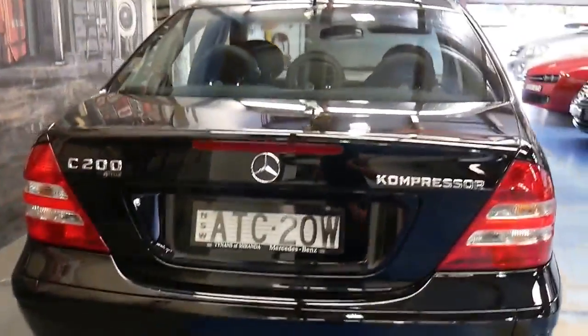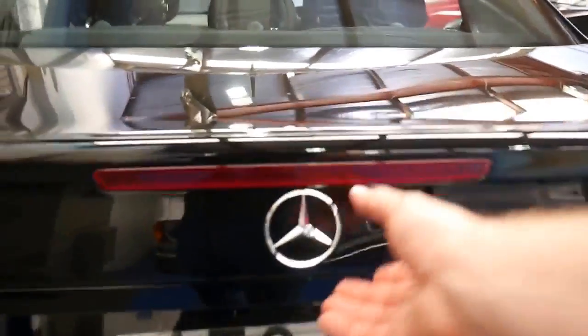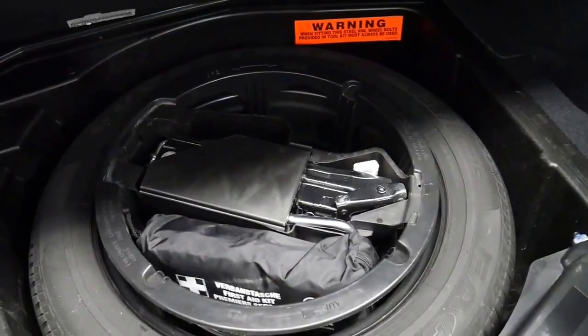Looks like it's got the original number plates on it from new, ATC 20W. All the books are present, it's got two keys, full-size spare and all the tools are present.